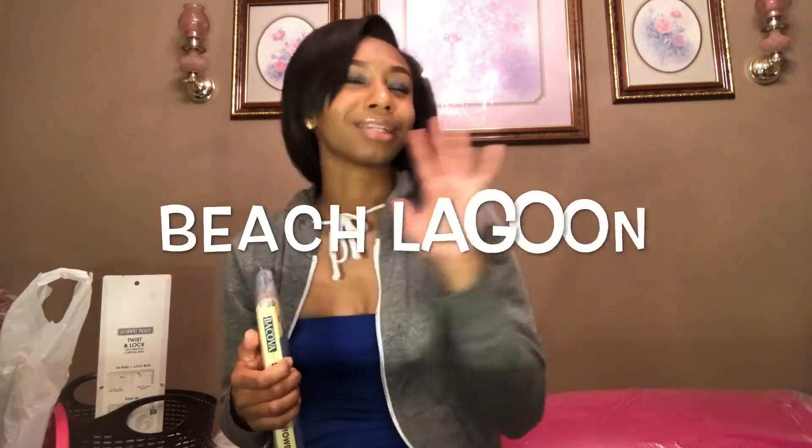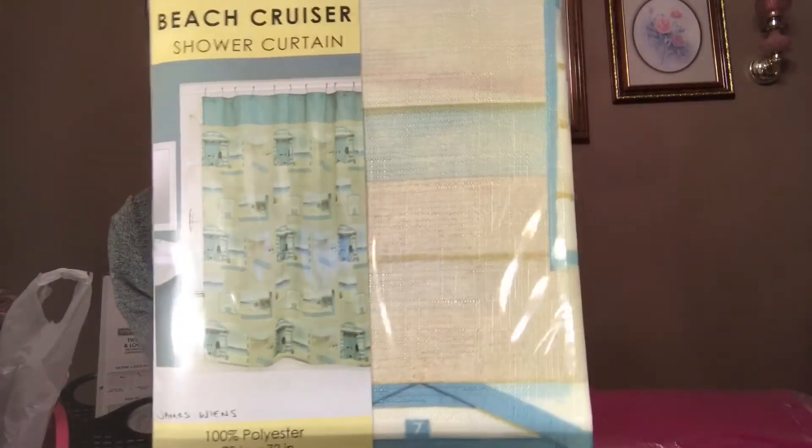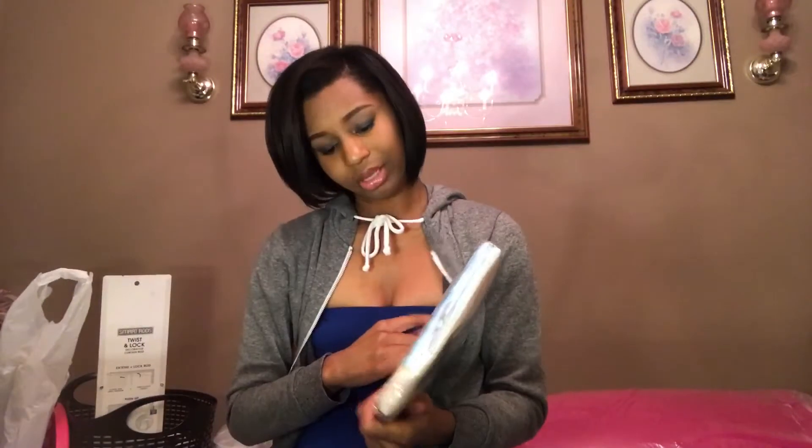My bathroom theme is beach lagoon. This is how my shower curtain looks — it's cute, I've seen it in person. I got it from JCPenney. The colors are different shades of blue, beige, and brown — those are the colors for my beach lagoon theme.